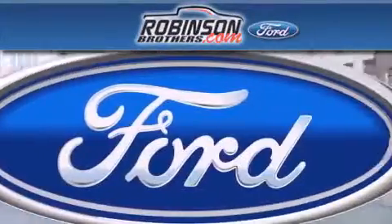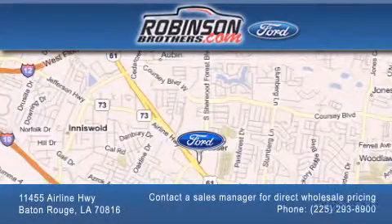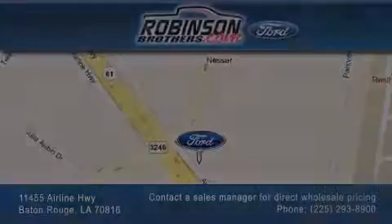Please contact our Business Development Office at 225-293-8900 for special wholesale pricing. Give us an opportunity to earn your business. We'll see you next time.